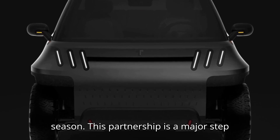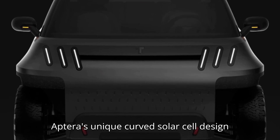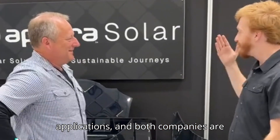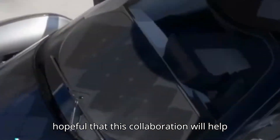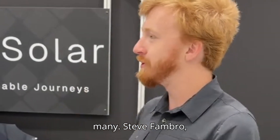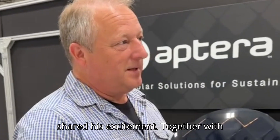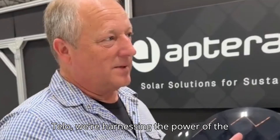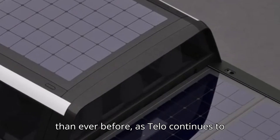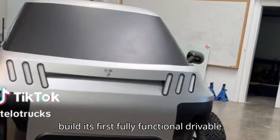This partnership is a major step forward in sustainable mobility. Aptera's unique curved solar cell design is perfectly suited to automotive applications, and both companies are hopeful that this collaboration will help make off-the-grid living a reality for many. Steve Fambro, co-founder and co-CEO of Aptera, shared his excitement: "Together with Telo, we're harnessing the power of the sun to propel automotive utility further than ever before." As Telo continues to build its first fully functional, drivable prototype,